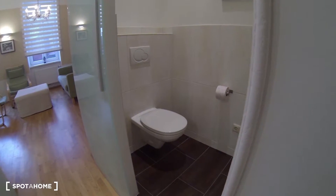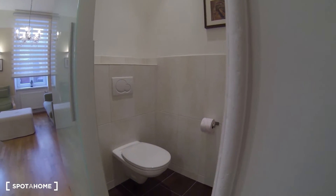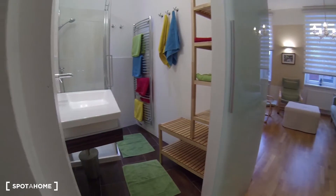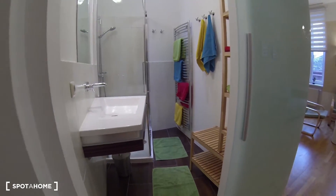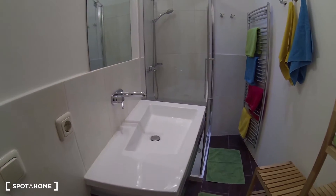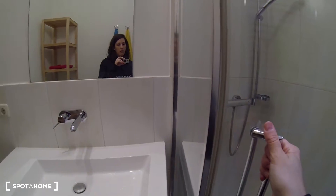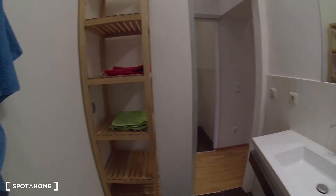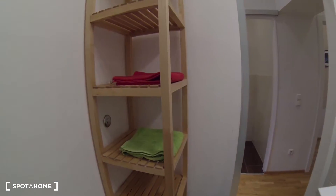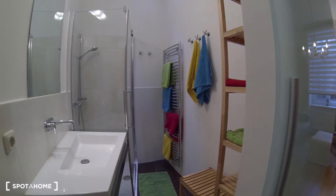So let me show you the toilet first. You have some dark brown tiles on the floor and some lighter ones on the wall — very nicely kept. Right across the hall is the bathroom with a shower. You have a sink with an interesting, pretty cool shape, as well as the shower — it's not perfectly square, pretty interesting. Tiles on the floor and walls as well, and some storage space. All the towels and linens are also included, and you have these nice colorful towels right there.